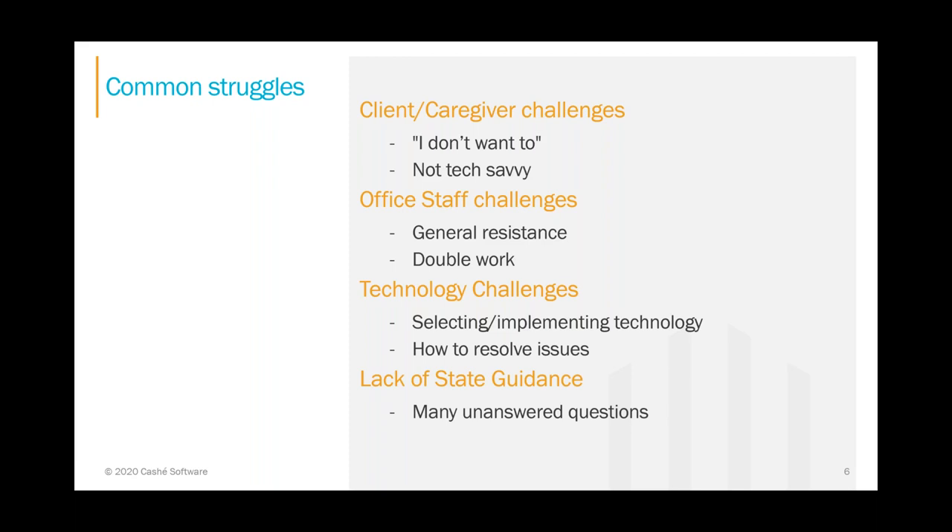Technology is also a challenge. Trying to bite off more than you can chew and implementing the technology too quickly or without a solid plan will be disruptive to your business. Having too large a pilot group and many unresolved issues is frustrating for all involved. And lastly, lack of state guidance and many unanswered questions — the timeline, missed punches, live-in caregivers — it's hard to move forward when you don't have the answers you need to feel confident.